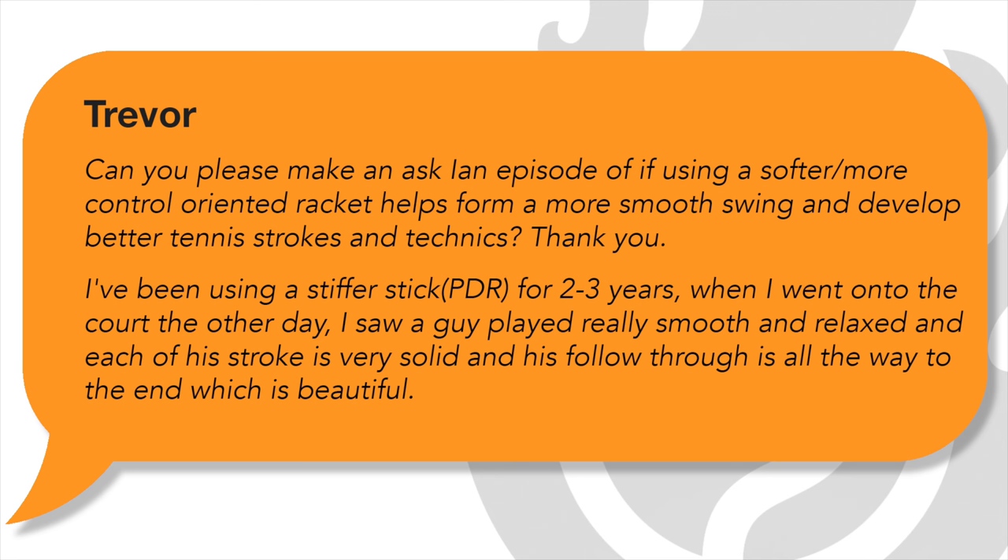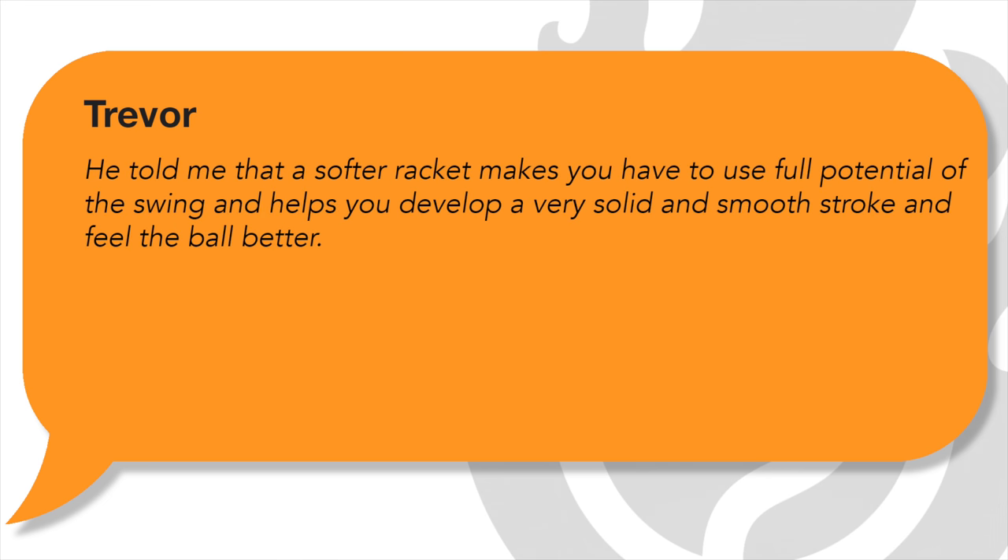Can you please make an Ask Ian episode about using a softer and more control-oriented racket, and if it helps form a more smooth swing and develop better tennis strokes and technique? He says he's been using a stiffer racket for two or three years, and he went to the court the other day and saw a guy who played really smooth and relaxed in each of his strokes — very solid in general, and his follow-through is all the way to the end, which is beautiful. The guy told him that a softer racket makes you use the full potential of the swing and helps you develop a very solid and smooth stroke and feel the ball better.